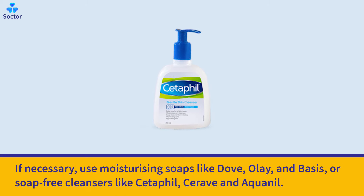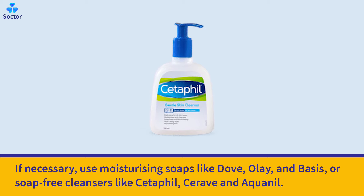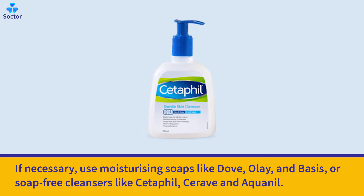If necessary, use moisturizing soaps like Dove, Olay, and Basis, or soap-free cleansers like Cetaphil, CeraVe, and Aquanil.